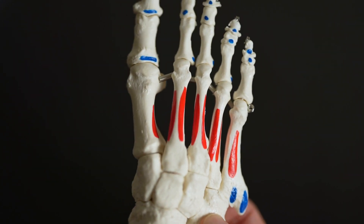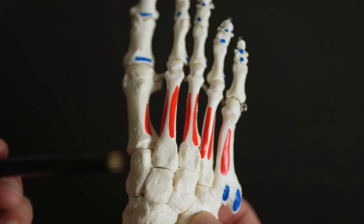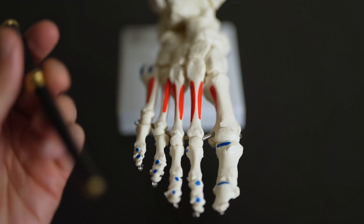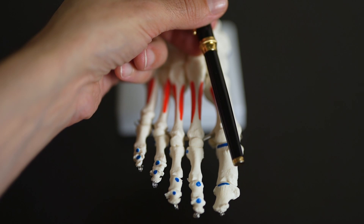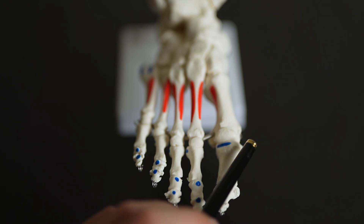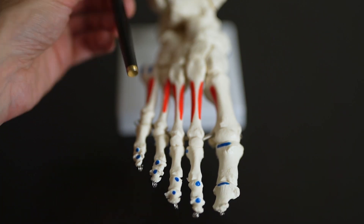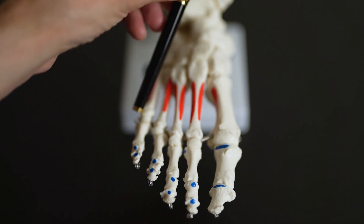Moving more proximally, you have the five metatarsals and these are numbered 1, 2, 3, 4, 5. Common problems that I see with these bones include bunions. With a bunion, you get a deviation of the first metatarsal, which progressively swings out this way, and then the big toe will progressively swing out and move inwards, so you end up with this angulation. You can get something similar on the fifth metatarsal, which is what we call the bunionette, where this one will swing out a little bit more at an angle, and then the toe will swing out like this.